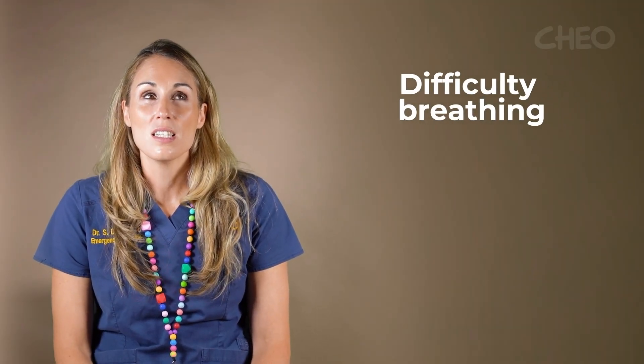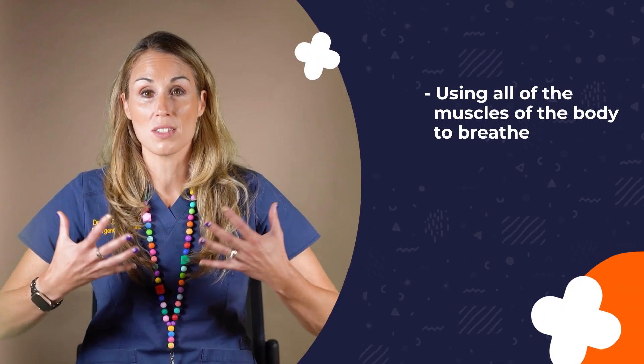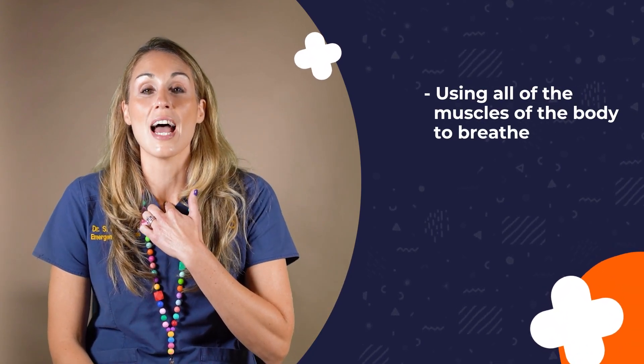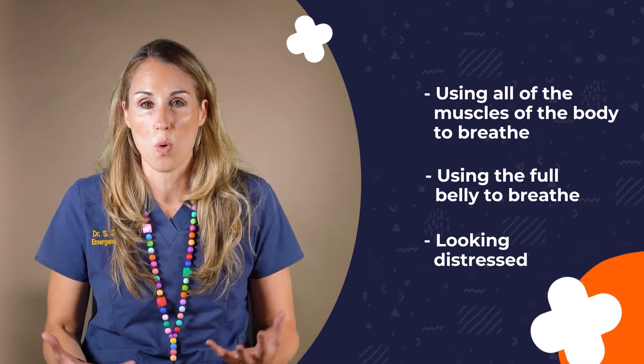We also need to see any child or teenager that is having any kind of difficulty breathing. Difficulty breathing can look like a variety of things, but the most important things to look for are using all of the muscles of the body to breathe in and out — specifically looking here in the neck, which can often get sucked in — using the belly to breathe more aggressively and looking like they're quite distressed.